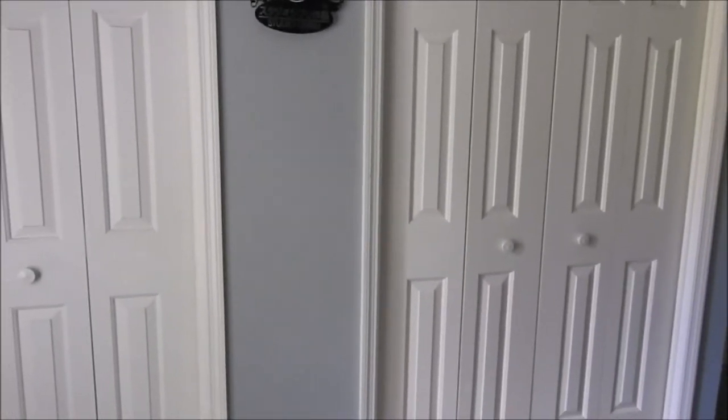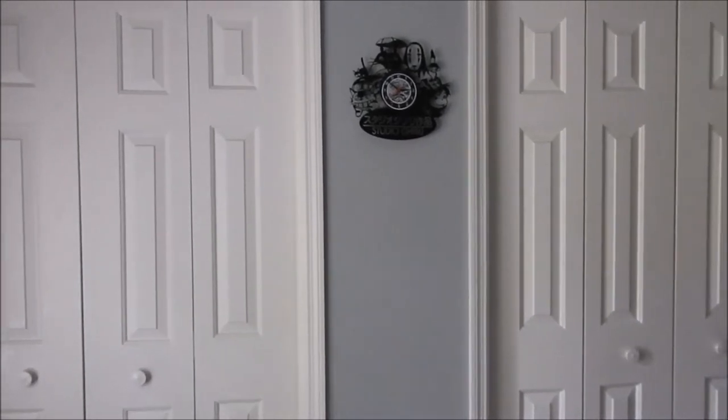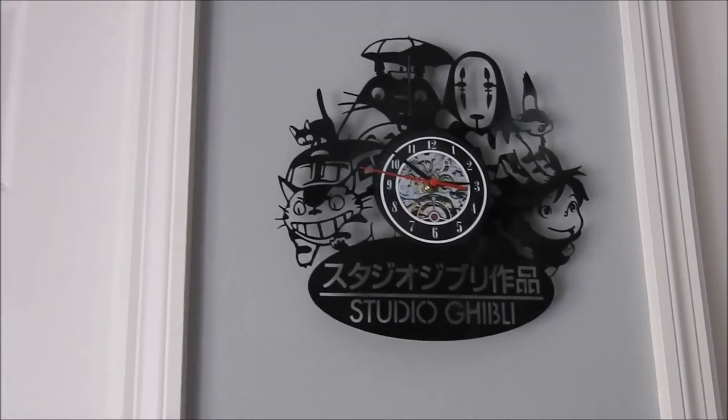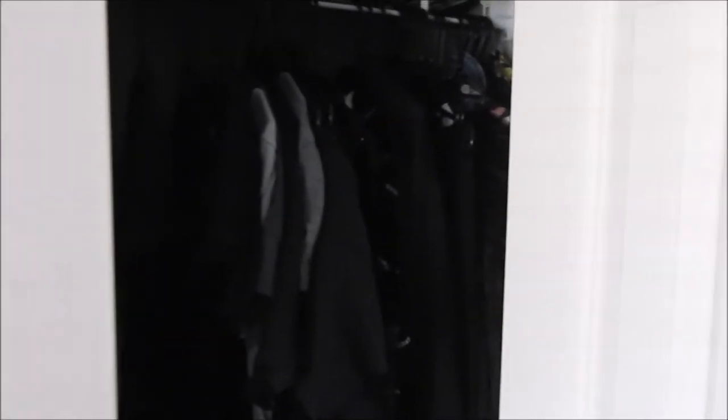On this wall are my closet doors — it's actually one closet connected in the middle, it just has two separate entrances. I have a Studio Ghibli clock. I'll give you a little peek into the closet, but I'm wondering if I should do a separate closet tour — I definitely want to do a minimalist wardrobe tour. That's all my hanging clothes.